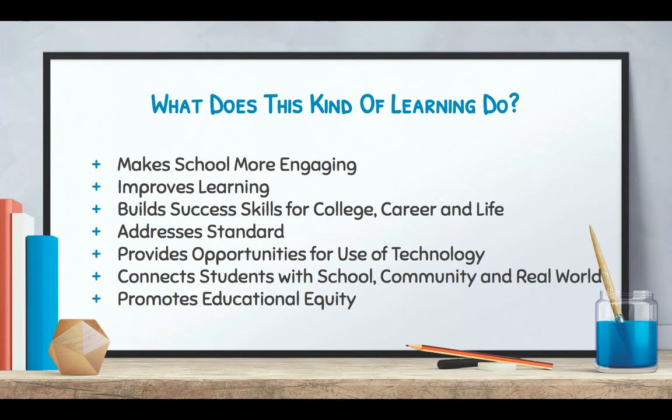This kind of learning really makes school more engaging — kids are really engaged in their projects. It improves learning, builds success skills for college, career, and life, addresses standards, and provides opportunities for real good uses of technology, not just sending an email or using a calendar. It connects students with school, community, and the real world, and promotes educational equity. Our projects certainly do that, and we also embed opportunities for kids to build skills that will help them do this kind of learning for the rest of their education and beyond.